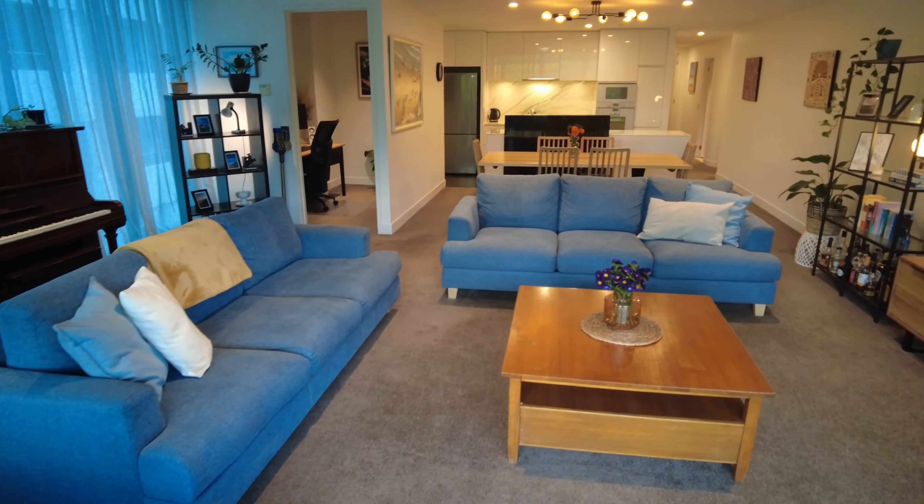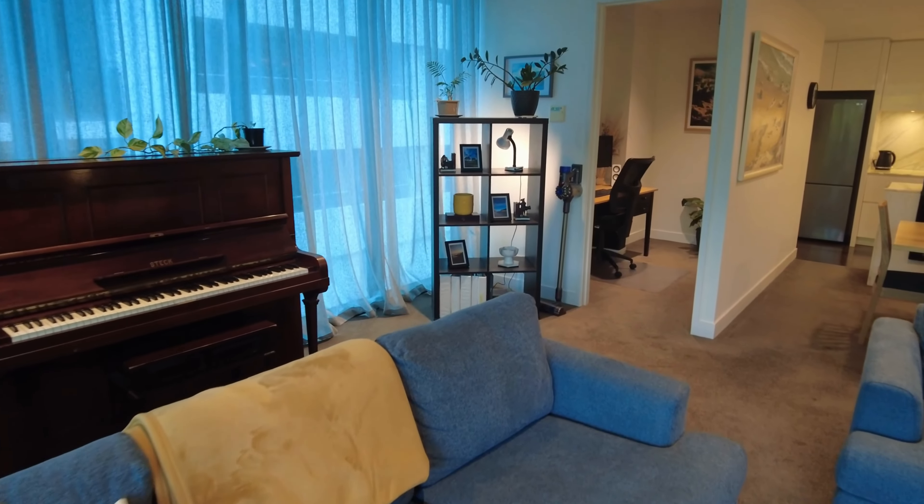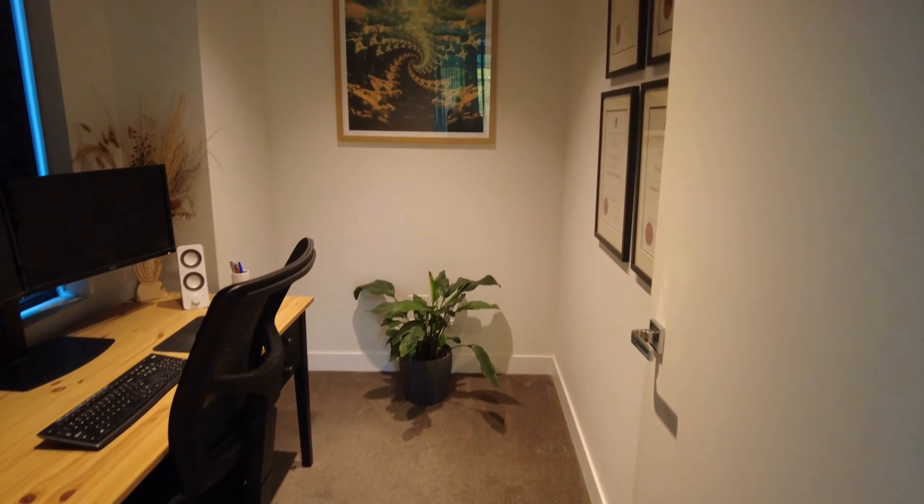Walking off the balcony into the property, you've got floor to ceiling windows, walking into the open plan living and dining. To the left, we do have the separate study here, which is in addition to the two bedrooms.